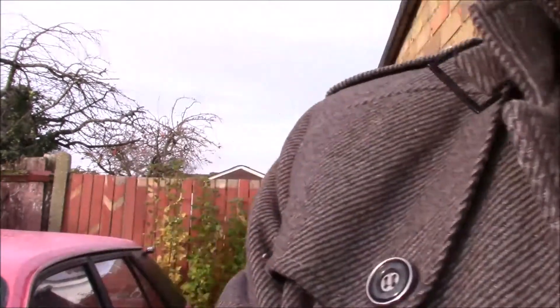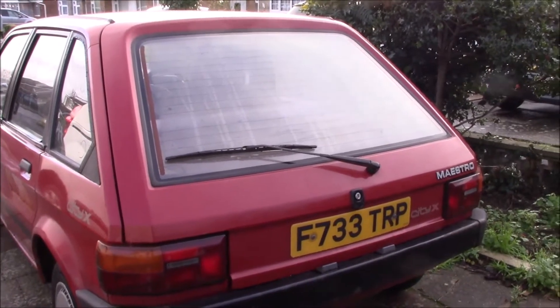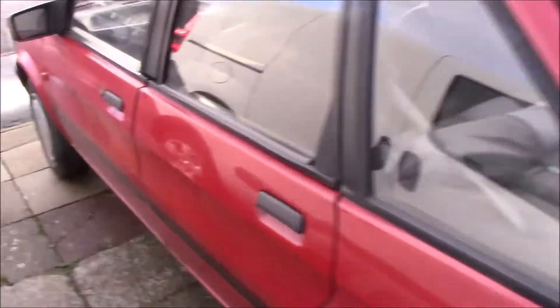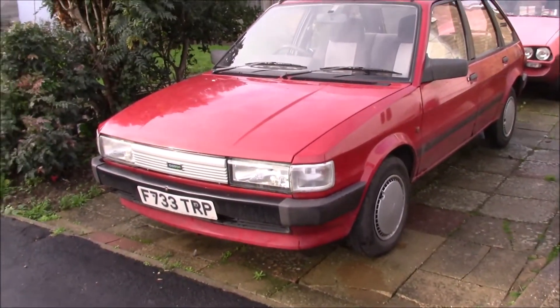We've got a new arrival. Since the Princess is needing the engine sorted out and the Lanchester's still in bits, some of you already know what it is — you're on the forums. Here's a Maestro. It's not my first Maestro, I've had some before. This one's a City X, so it's fairly basic, which is what I like.